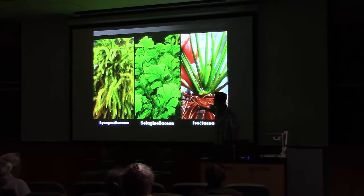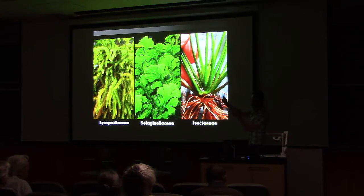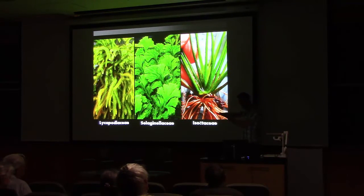Here's a visual interpretation of what these plants look like — the three living lineages today: Lycopodiaceae, Selaginellaceae, and Isoetaceae. Oddly, this one that looks basically like an onion is the only living relative of the giant tree lycopods, and it's only about this big in size. It grows underwater in lakes high up in the Sierras here in California.